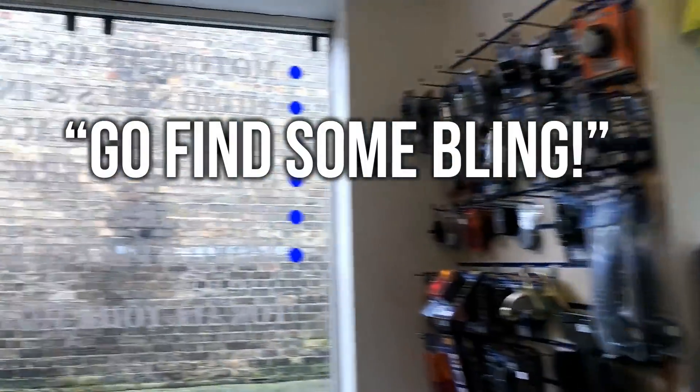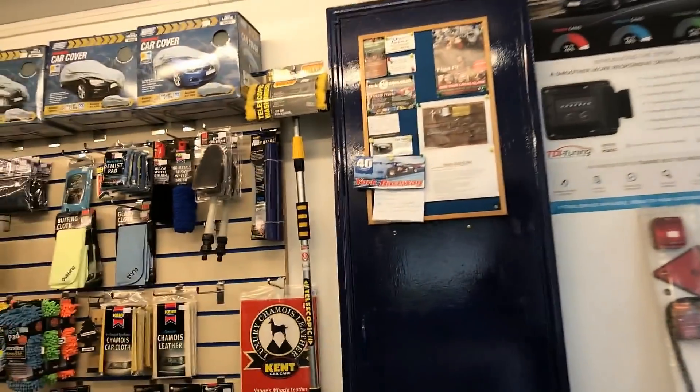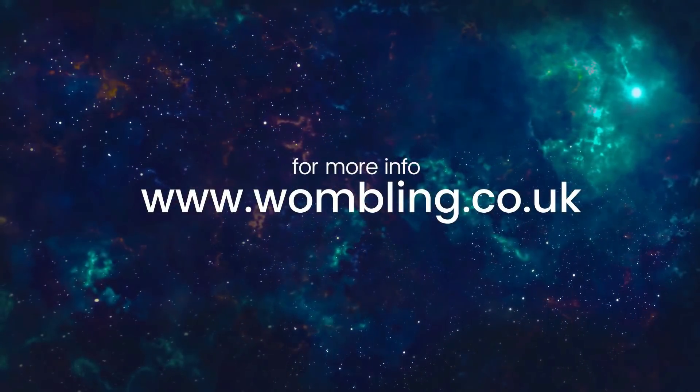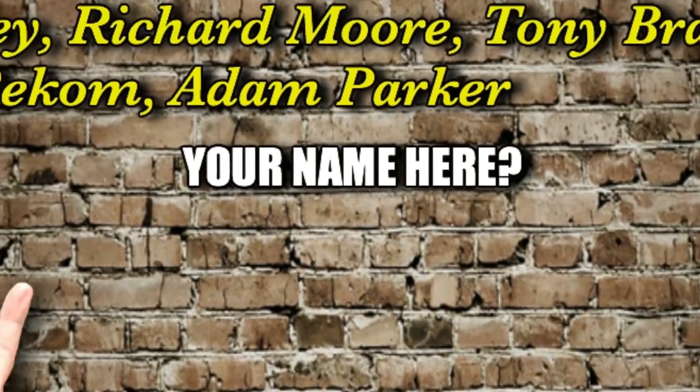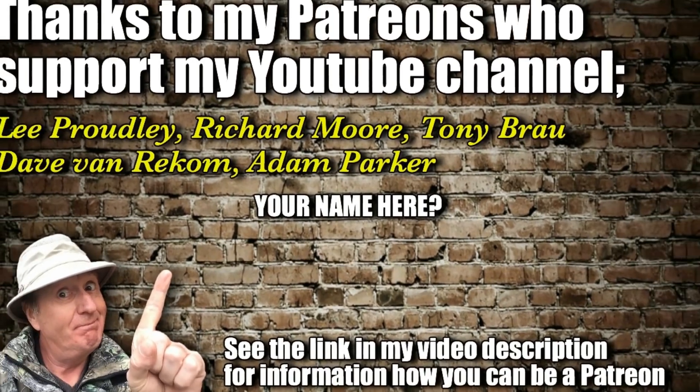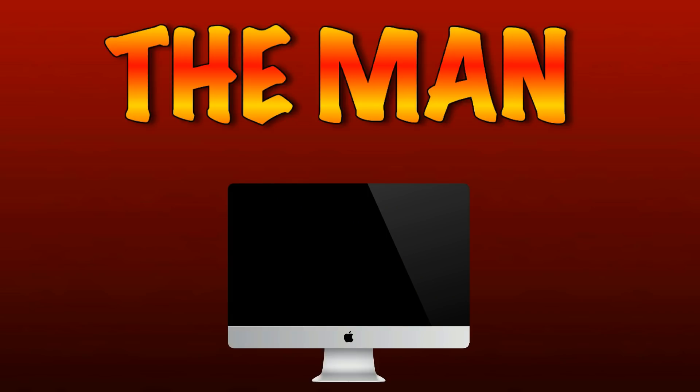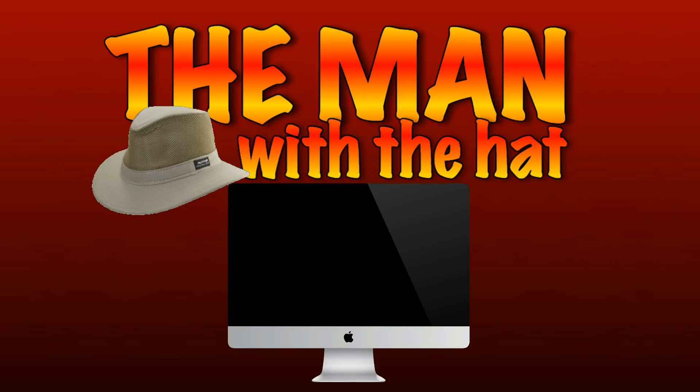Just see how you get on — you know where we are. Thank you very much, Paul. Go and find some bling! Well, I'm a happy chappy. Getting into some serious beach detecting now. I'll see you on the beach. Please subscribe.